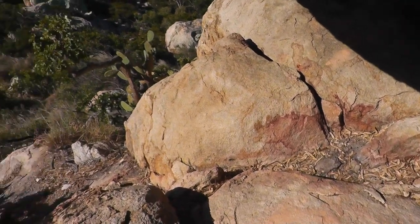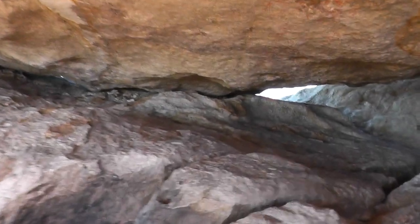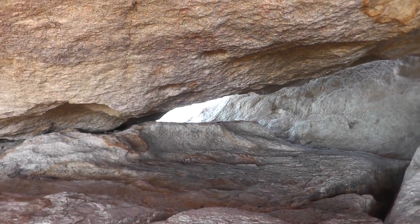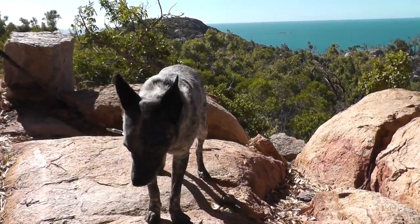It's called Pirates Cave — surprise, because there is no treasure in this cave! But you can actually crawl right up to that point over there and it's got a good view. What do you think of this, Sasha? It's very interesting, isn't it? Would you like to come in?